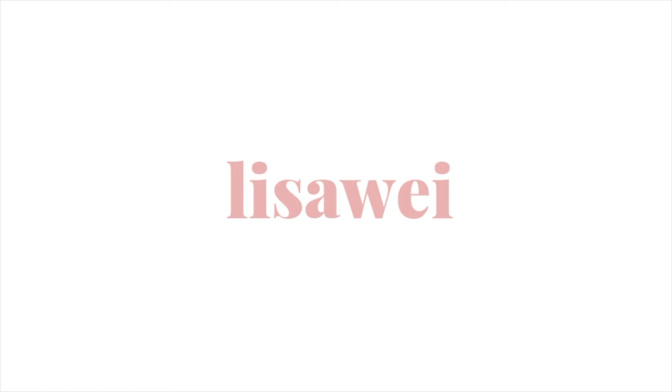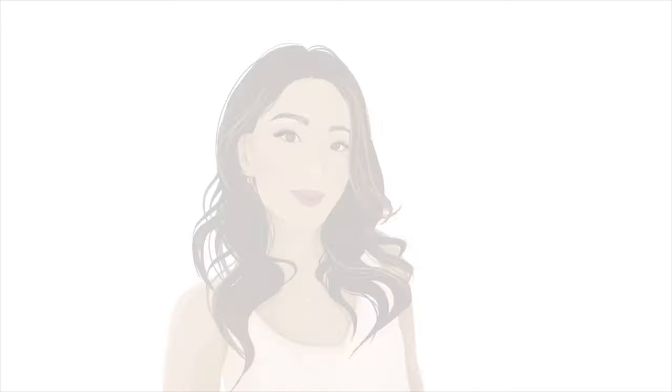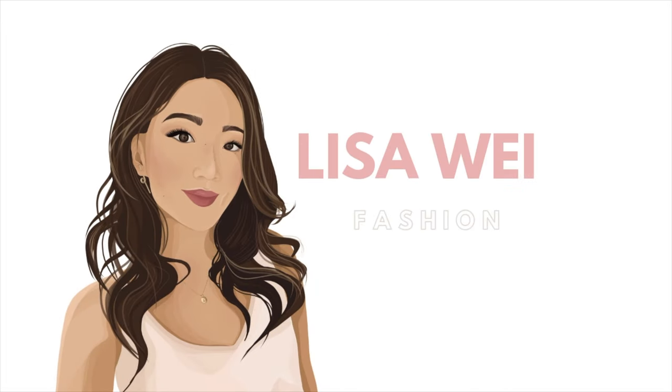Hey guys, welcome back to my channel. If you're new here, my name is Lisa and today's video, as you guys can see from the title, I'm going to be doing a huge H&M home haul. You might not know this already, but I actually do a couple of apartment things on top of fashion, beauty, etc.